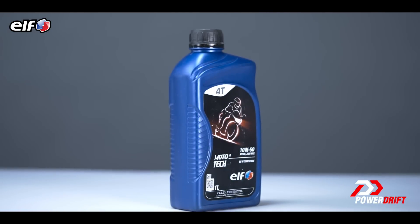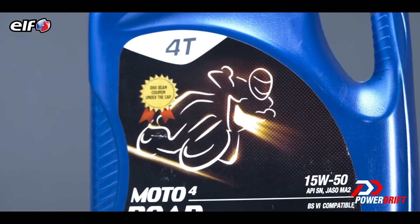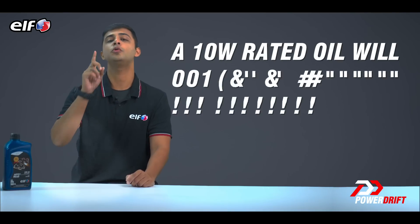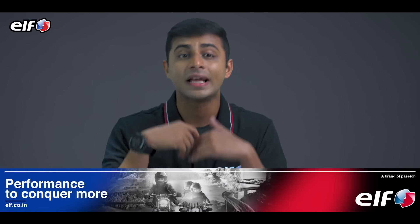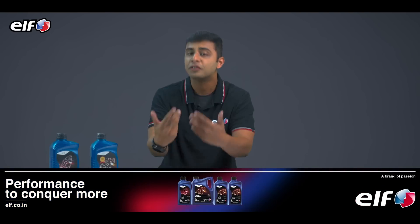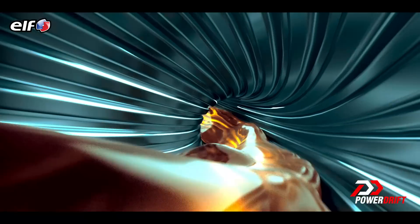A 10W oil will be more suited for cold temperatures than a 15W oil, because a 10W rated oil will not thicken in colder temperatures, thus helping the engine start and pick up more efficiently. The lower the viscosity number, the better the oil flows during colder temperatures — in winters.